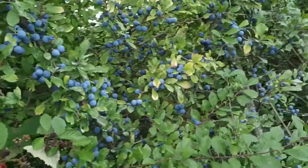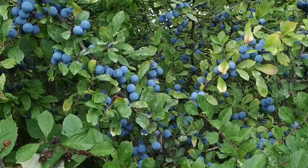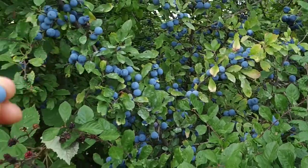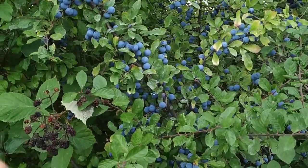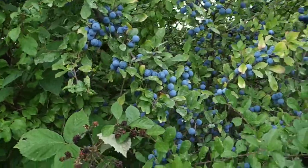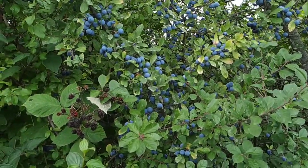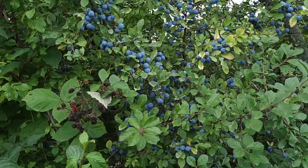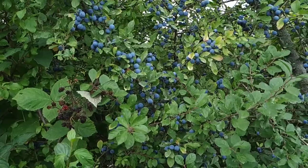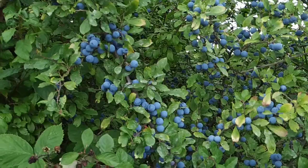One of those fruits is the blackthorn. Those blackthorn fruit were almost ripe in July, which is quite unusual. Now it's August, and they are pretty ripe, but still very tart. Basically, blackthorn fruit stays tart until the first frost. I guess this year they might get a little bit more sweet even before the frost, because they are ripe in August.